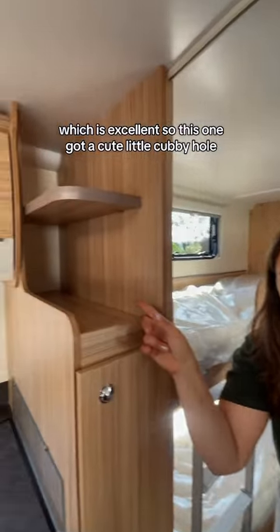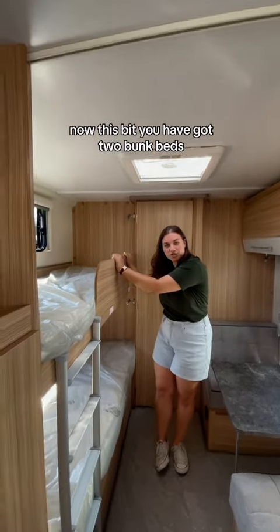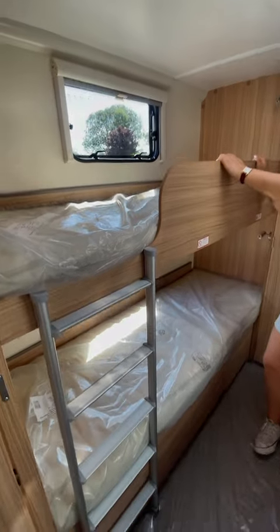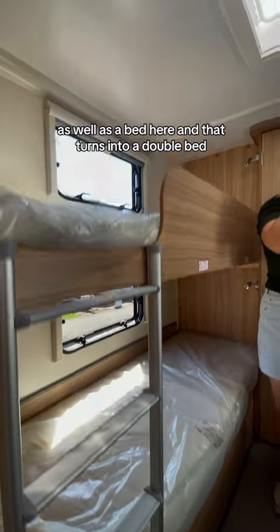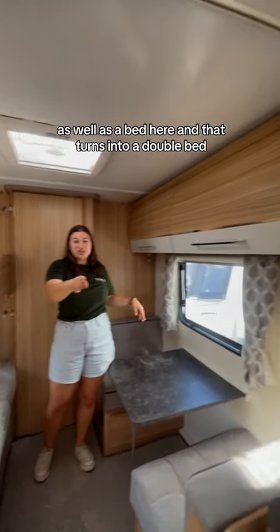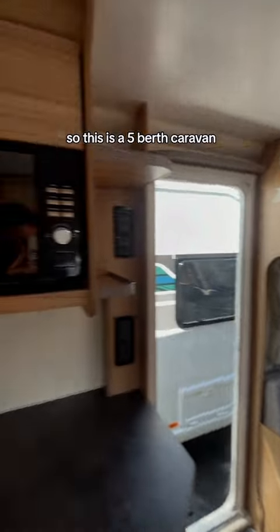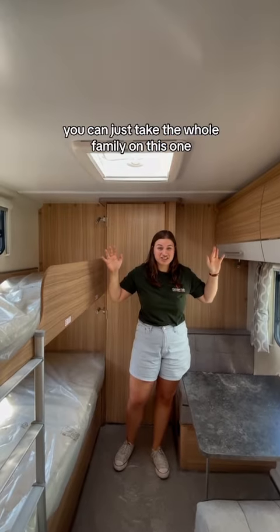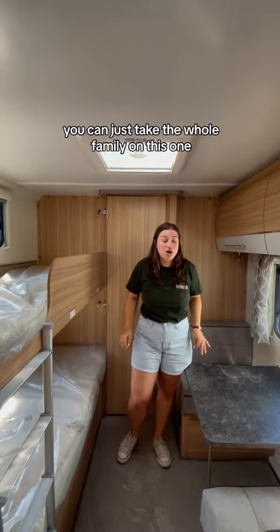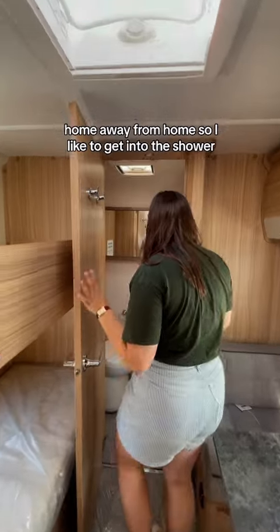This has got a cute little cubby hole. Now this bed — you have got two bunk beds as well as a bed here, and that turns into a double bed. So this is a five-berth caravan. You can just take the whole family on this one, which is excellent. It's a home away from home.